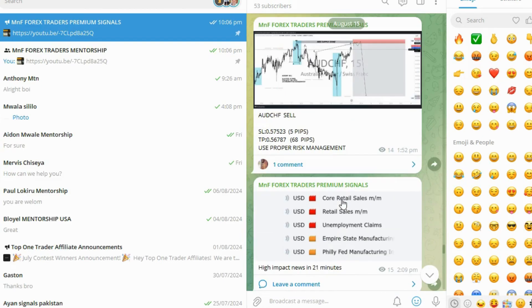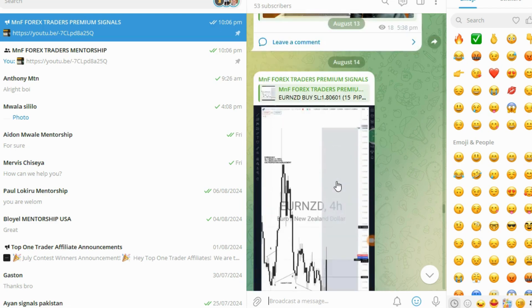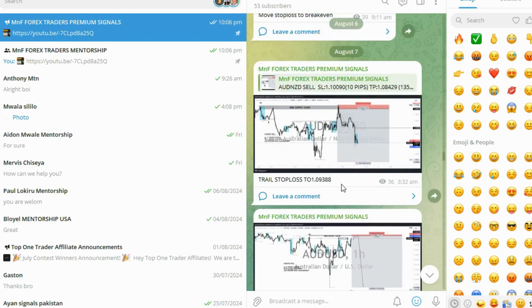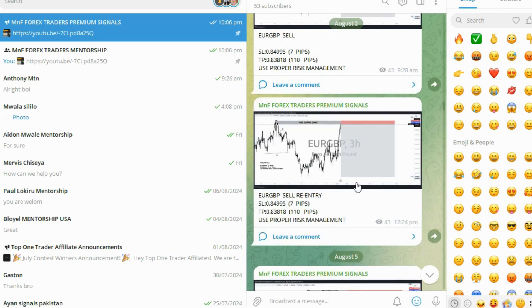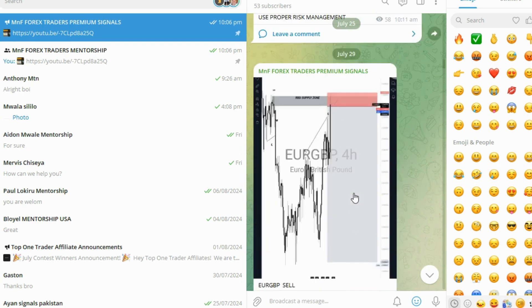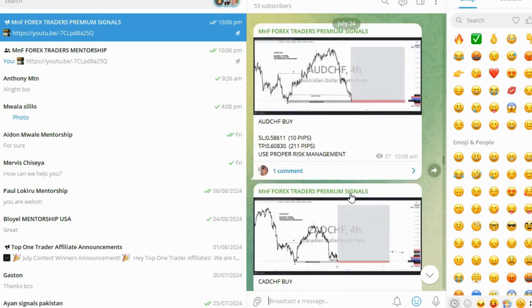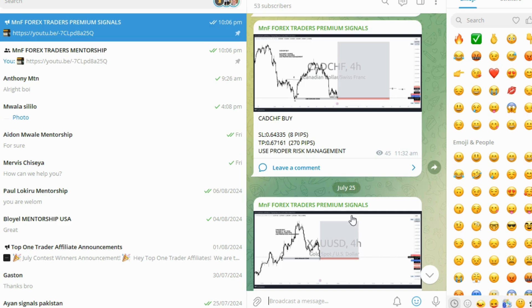As you can see, I show everything in our private community — when to go break even, when to take partials. Your job is to stay alert and follow the instructions. Our strategy and method are the same — you don't need thousands of strategies, just one that works. Go back to our YouTube channel as far as 2021 or 2022 and you'll see we've used this same consistently profitable, proven strategy throughout.